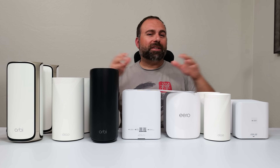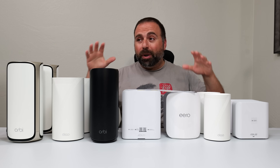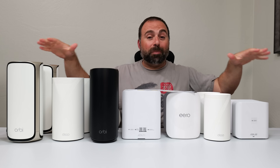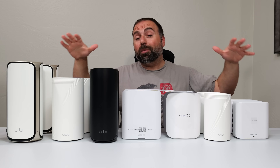After testing a bunch of Wi-Fi 7 mesh systems, these are the ones that impressed me the most. I put these seven on the list — not to say that the others are bad or anything like that, but these are just the ones that were the most impressive.